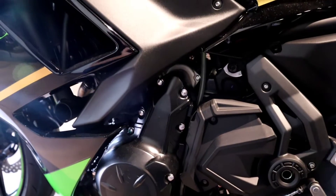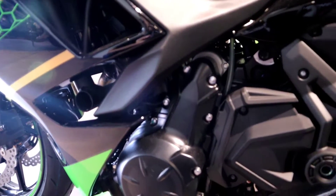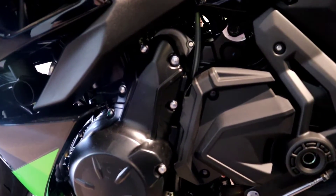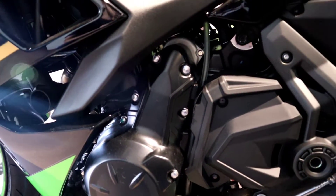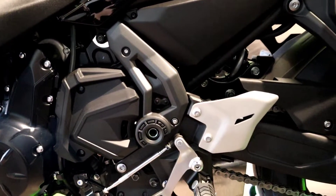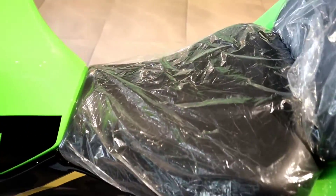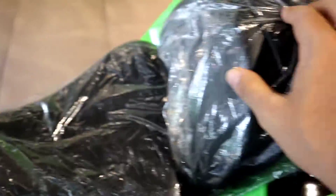Let's talk about the engine. This is a parallel twin engine - very refined. It is a 649cc unit that pumps out 68 PS of maximum power and 64 Nm of maximum torque, paired with a 6-speed transmission.